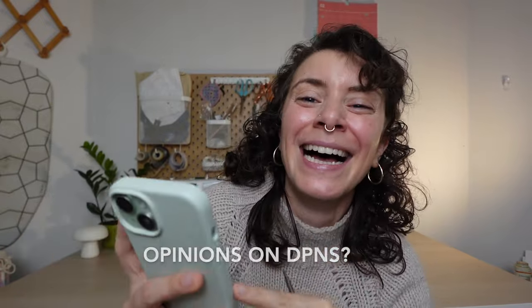Opinions on DPNs? I hate them. Easy answer — they're just not my style.